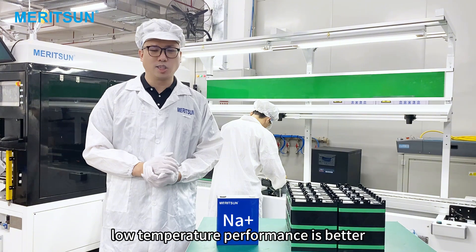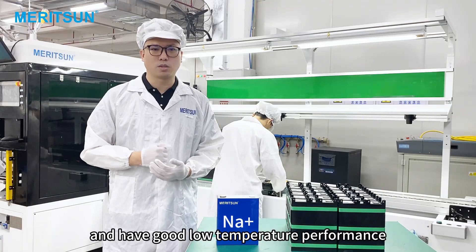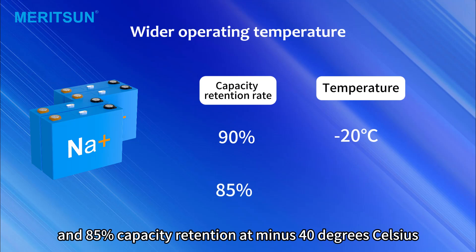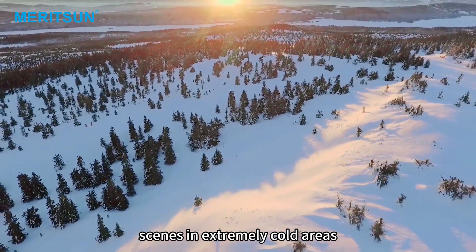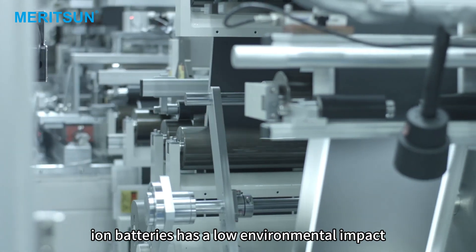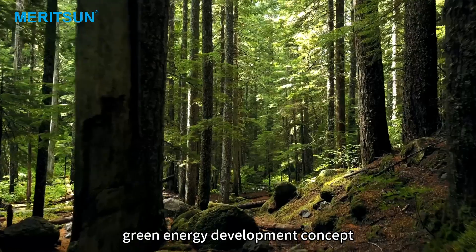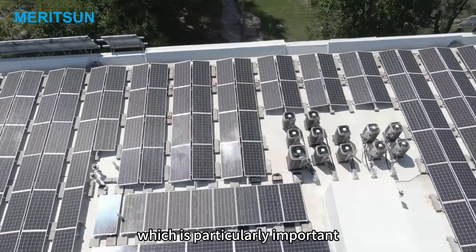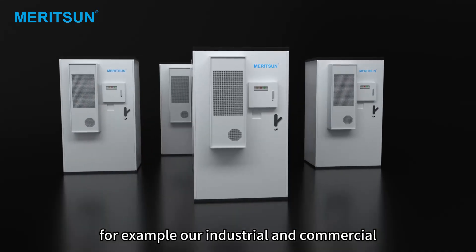Wider operating temperature — low temperature performance is better. Sodium-ion batteries are stable at different temperatures and environmental conditions, with 90% capacity retention at minus 20 degrees Celsius and 85% capacity retention at minus 40 degrees Celsius, adapting to harsh environments in extremely cold areas. They are also environmentally friendly: the manufacturing and recycling process has a low environmental impact, and sodium itself is non-toxic. Rich resources and significant economic advantages make them particularly important for energy storage systems requiring a large number of battery cells, such as industrial and commercial energy storage.